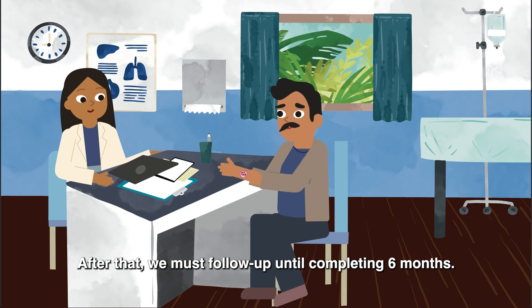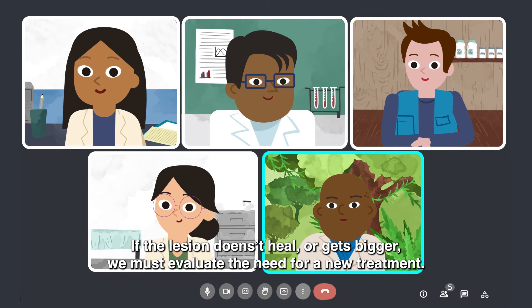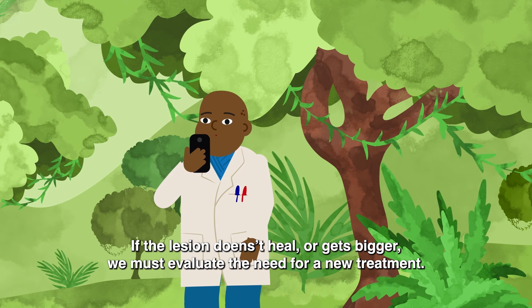After that, we must follow up until completing six months. If the lesion doesn't heal or gets bigger, we must evaluate the need for a new treatment.